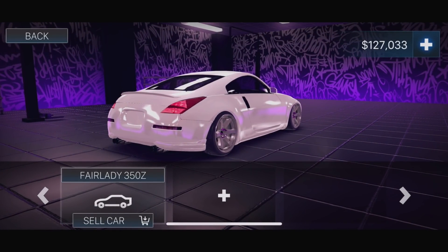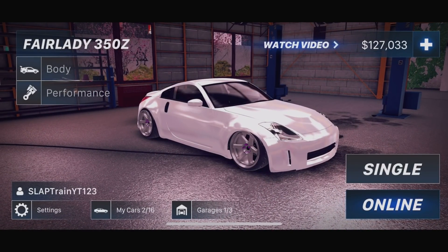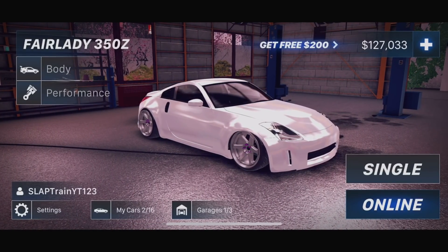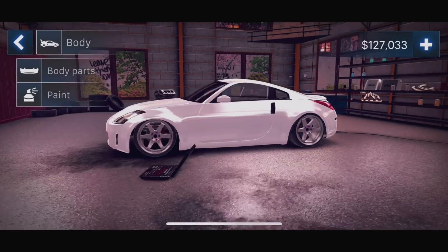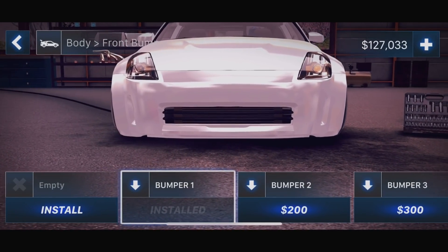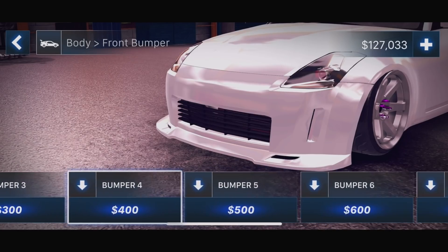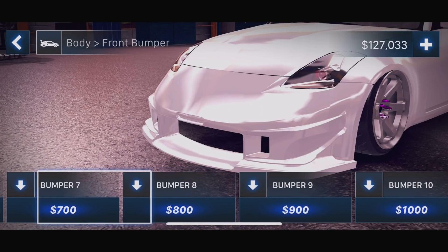55,000 and we officially own the 350z Fair Lady! This thing's gonna be a lot of fun. We're gonna do a nice little build, go online, and do all the things today. Thank you guys so much for watching and don't forget to slap that like button. I do like this whole different interface — it looks cleaner, more polished. I probably missed a couple updates, I apologize for that. Let me know in the comment section if you guys see anything new. Look at all the bumpers!